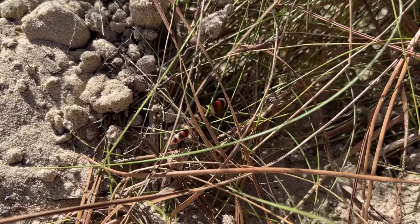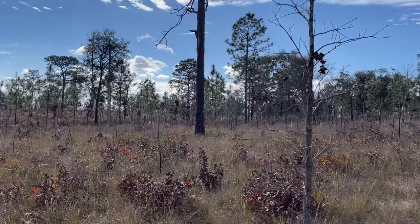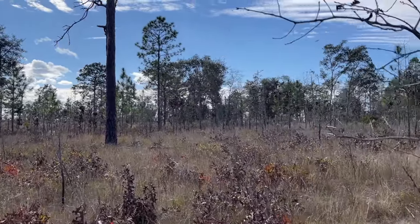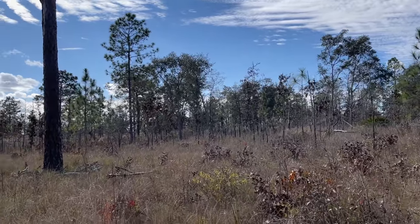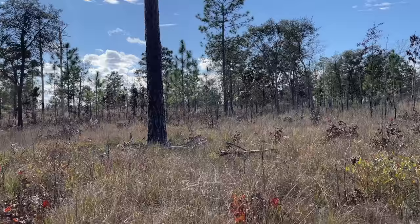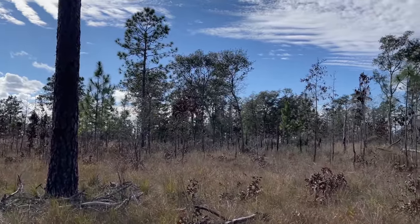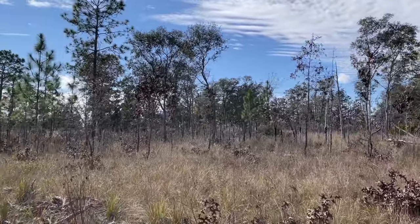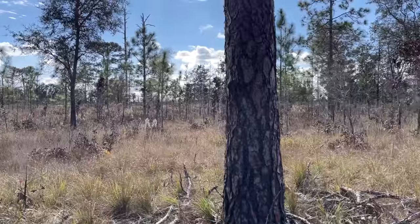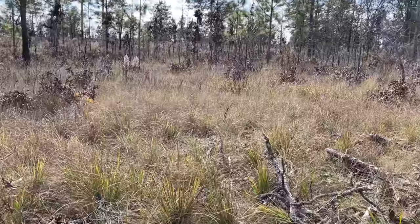We found that scarlet king at 1:20 and it's currently 1:50, so just to put into context how much work we put in for that one snake — we started out here at about 10 o'clock this morning. It's been a decent amount of work for that one scarlet king, but I'm not complaining. I'm just happy to be finding snakes considering how cold it is back home right now.